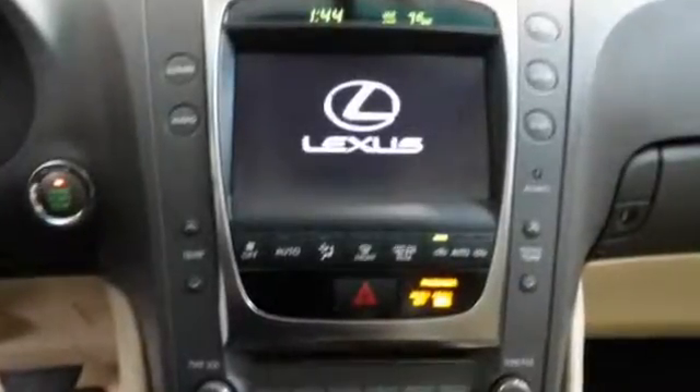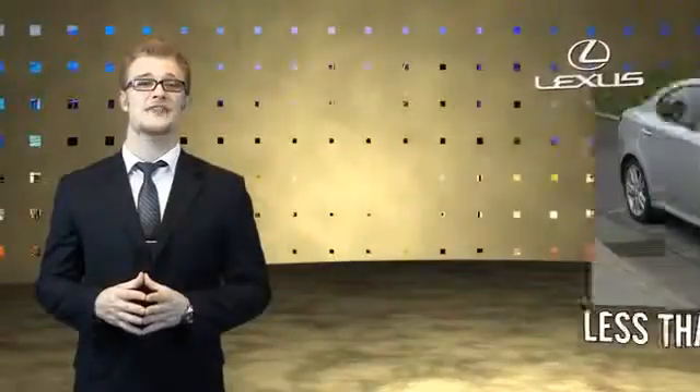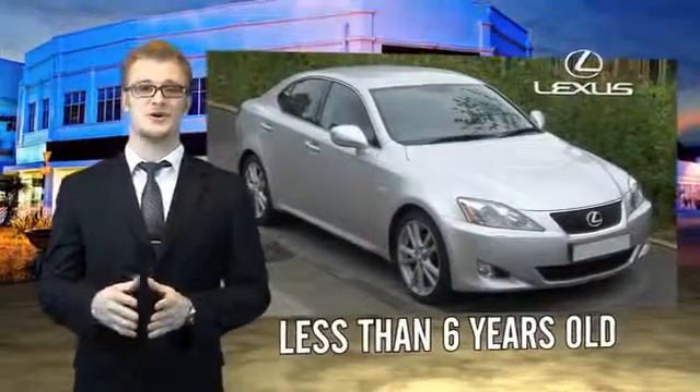Let us put you in the driver's seat today. Call or click to contact us. Drive in class with our reconditioned, pre-owned Lexus.